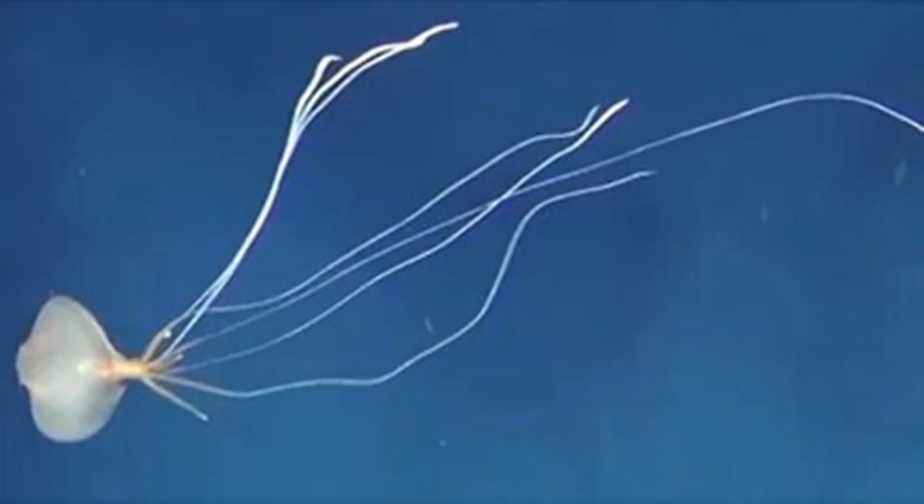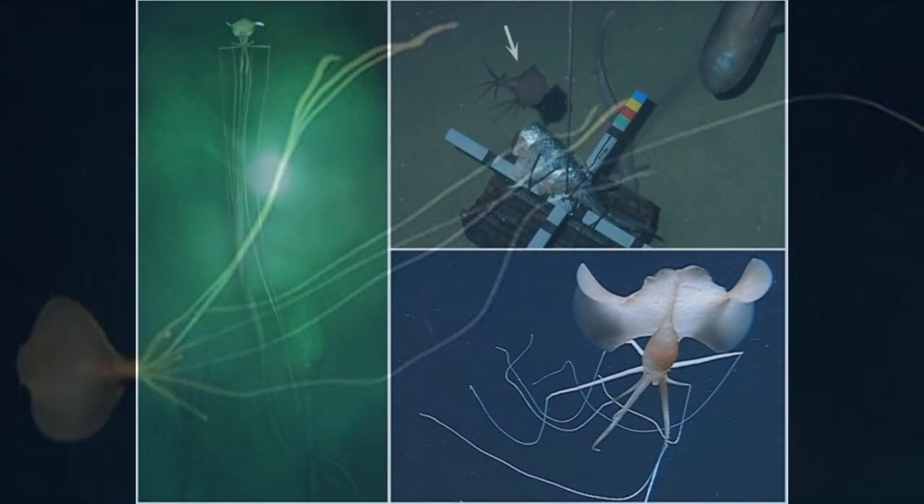In July 1992, the Nautile again encountered these creatures, first observing one individual two times during a dive off the coast of Ghana at 3,010 meters depth, and then another off Senegal at 2,950 meters. In November of 1998, the Japanese crewed submersible Shinkai 6500 filmed another long-armed squid in the Indian Ocean south of Mauritius at 2,340 meters.